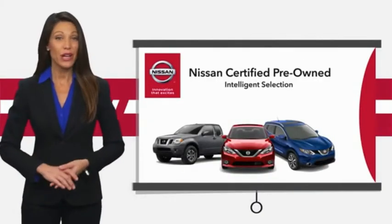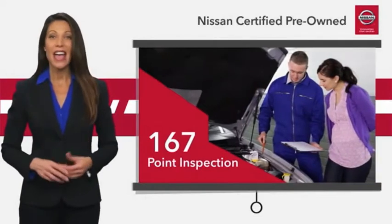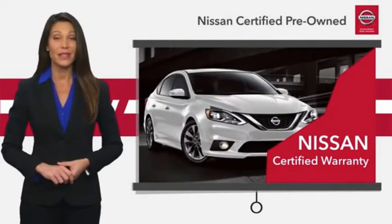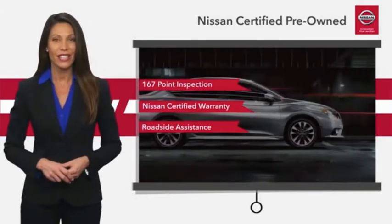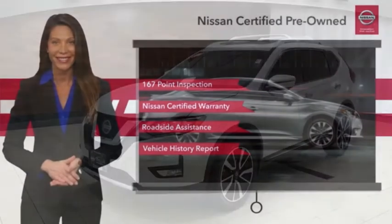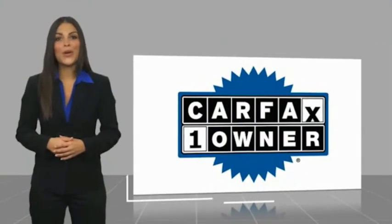Every certified pre-owned Nissan meets or exceeds comprehensive criteria and passes a rigorous inspection. We look at everything with meticulous detail before admitting any vehicle into the Nissan certified program. See your Nissan dealer to find the certified pre-owned vehicle that's right for you. This is a one-owner vehicle with a Carfax vehicle history report.